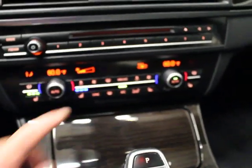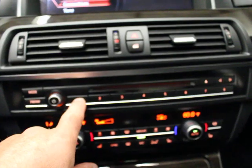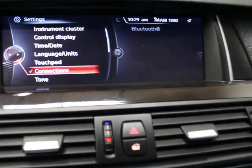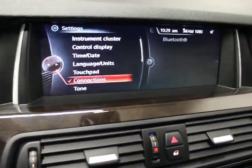You do have heated and ventilated seats as part of the luxury seating package — that's true for both driver and passenger — dual auto climate control. There are programmable buttons here to do anything you want. As you scroll over them, you can see the display change. You can program commands, Bluetooth settings, or radio stations — that's a super nice feature.